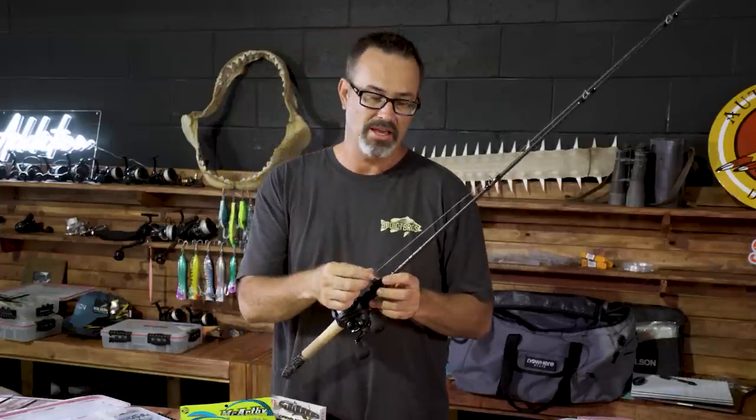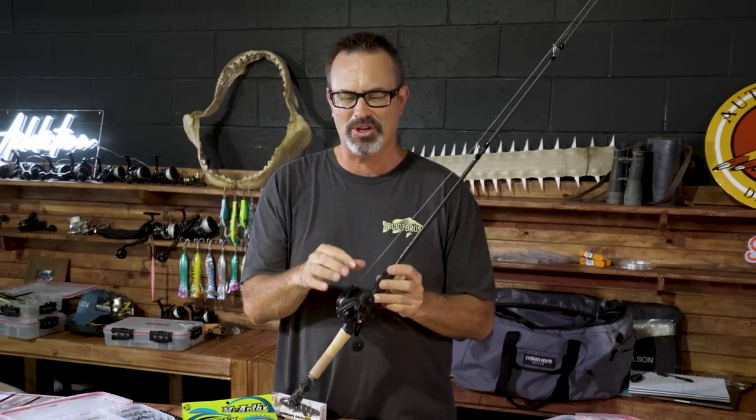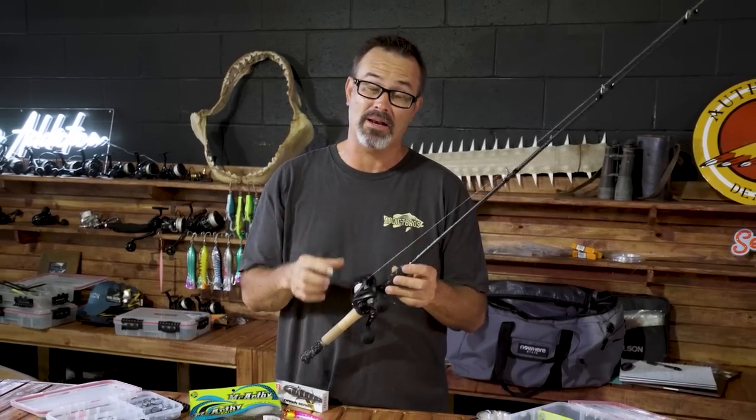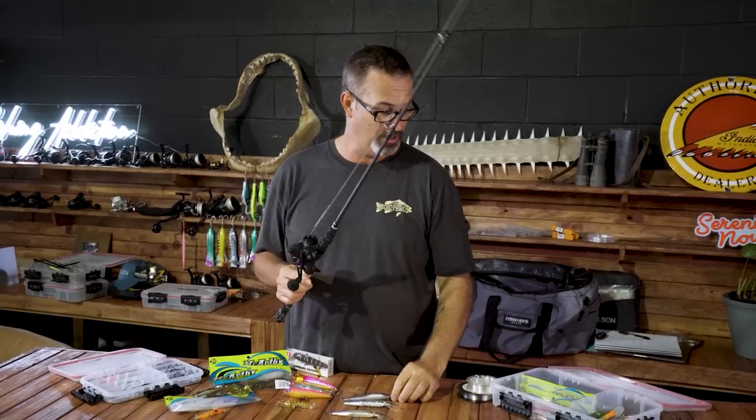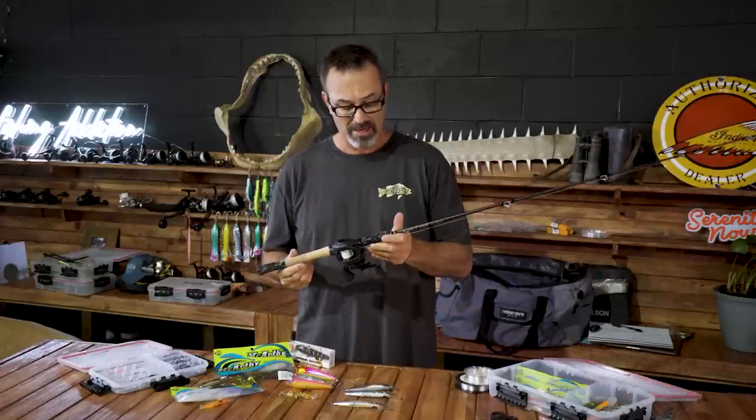Most importantly is the leader. It depends where I'm fishing — if I'm fishing pontoons, jetties, anywhere with a lot of barnacles and snags that can bust you off real quick, minimum's 30 pound. I know guys fishing 60 and still getting done, but for me maximum is 30. For the most part I actually only fish 20 pound. On our rock walls, once you get him off the wall you're pretty right. I think with deep diving lures you get more bites on a lighter leader. So 20–30 pound leader is how I fish. This all fits in a small tackle bag — that's my jack setup, and I've caught lots and lots of them over the years.